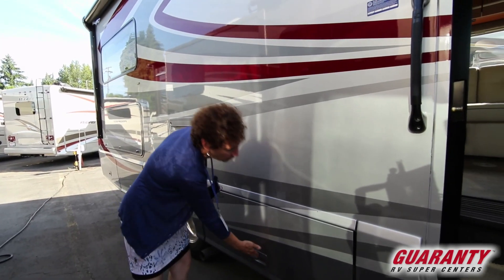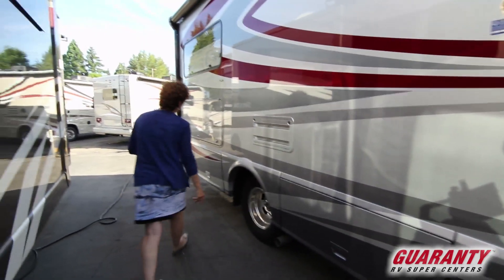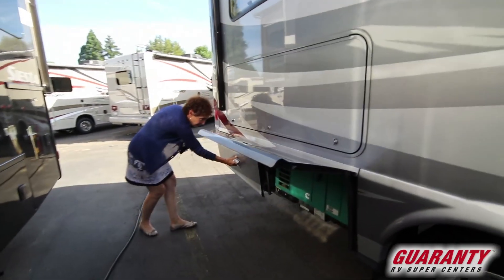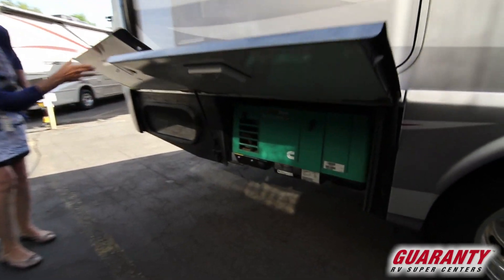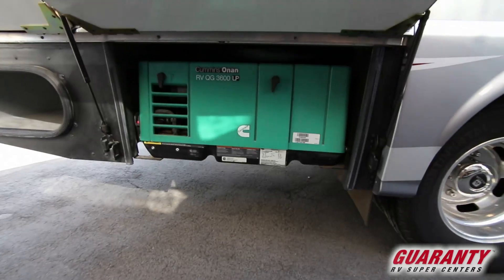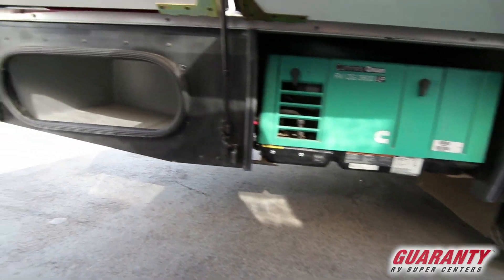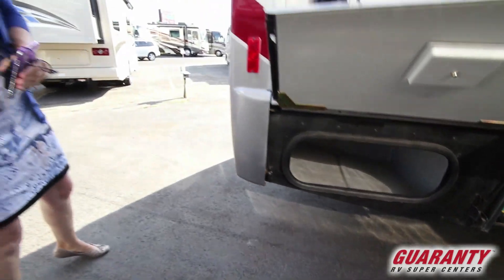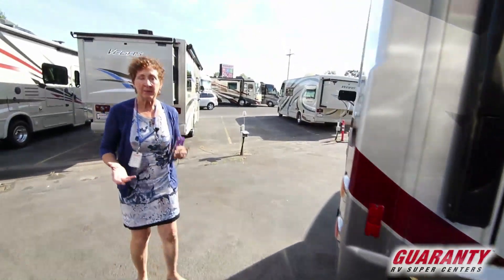Great storage in here. Your generator is a 3600 Onan, and that's enough power to power everything electric inside that unit. Your microwave and your air conditioning will probably need to be run separately.